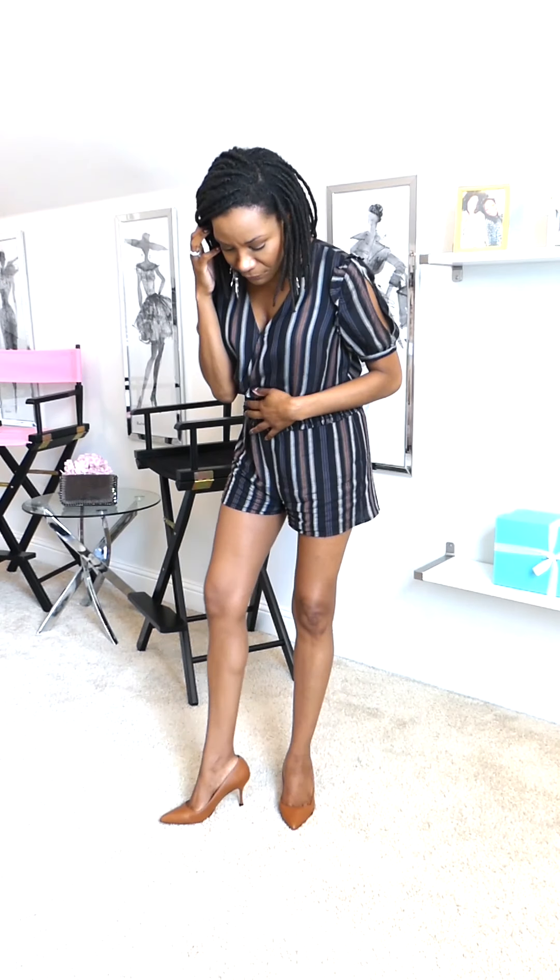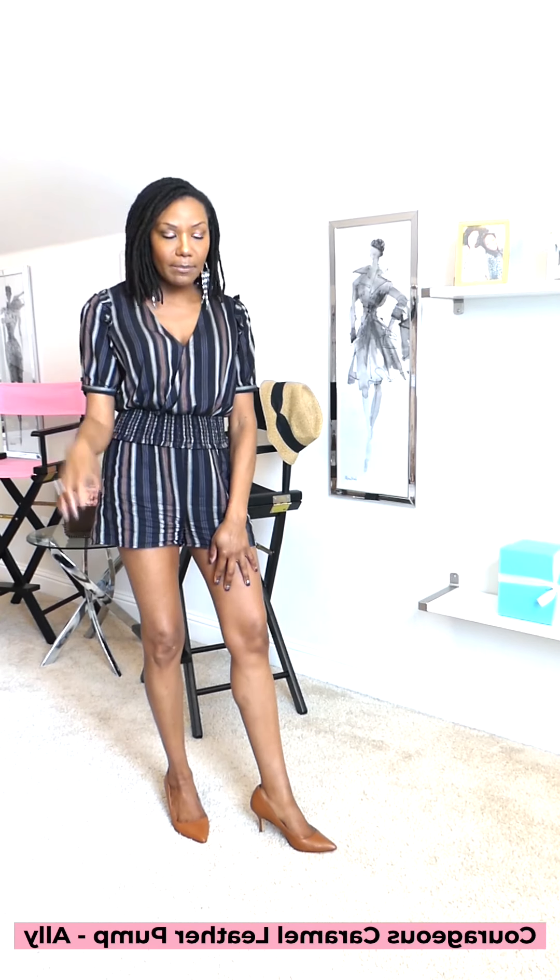Here's version number two of my romper look. This time I paired it with my Ally pumps. If you watch my recent YouTube where I highlight the spring and summer trends for 2021, I do talk about Ally shoes — they have a beautiful lime suede pair of pumps in that video. This is another pair in their caramel color, all leather. These are shoes I buy for my clients all the time because they are like walking on clouds — the arch support is amazing.